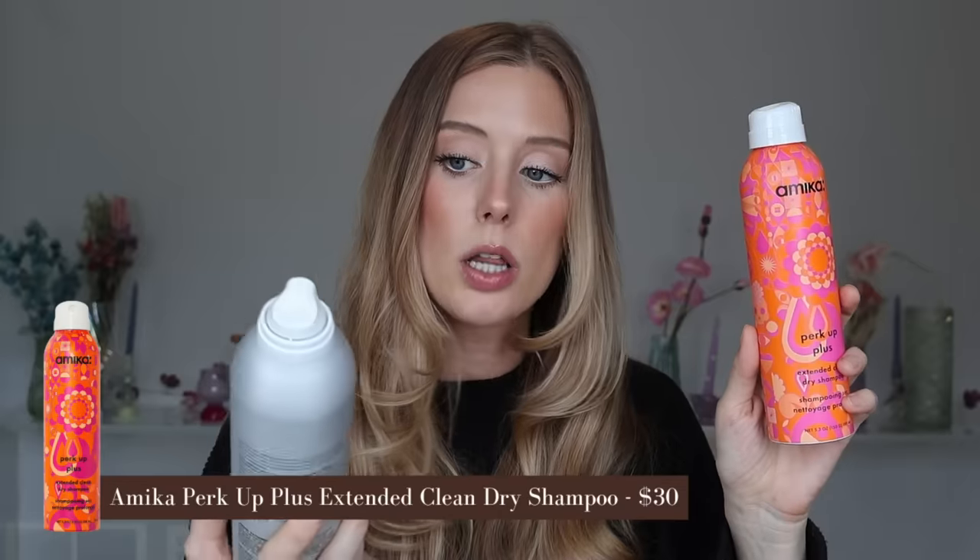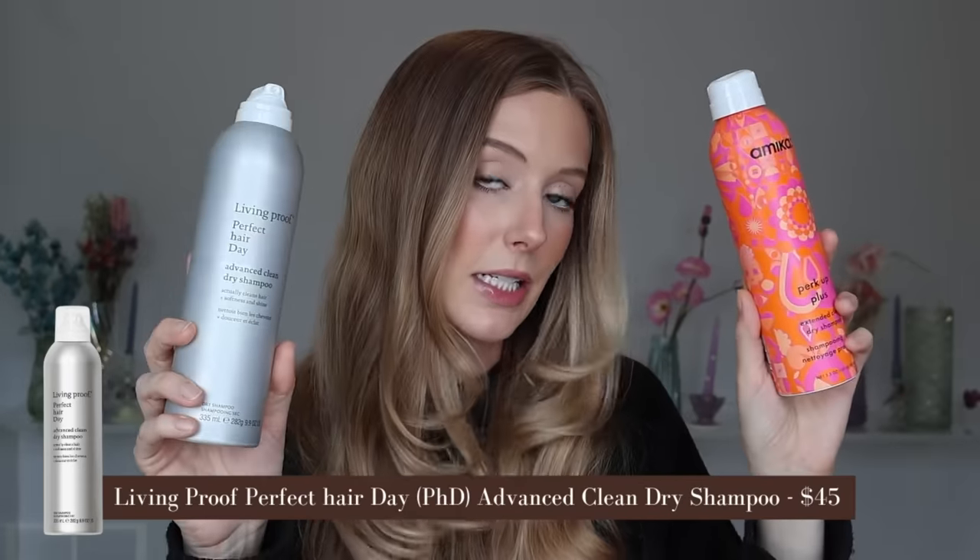If you were interested in that K18 Air Wash and now want a really good dry shampoo instead, I would go for either Amika Perk Up Plus Extended Clean or Living Proof Perfect Hair Day Advanced Clean.